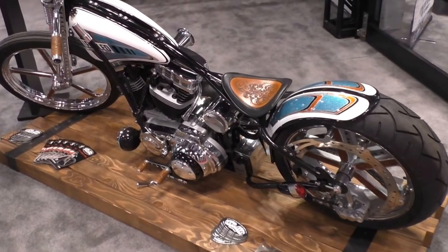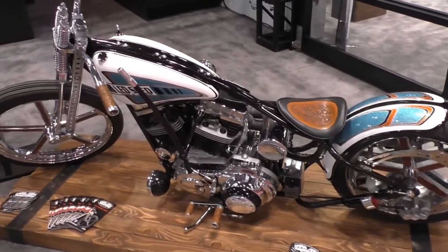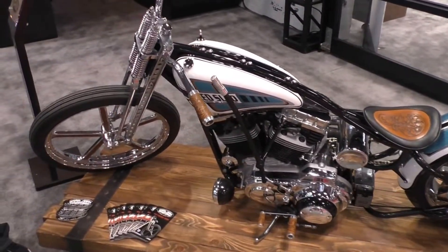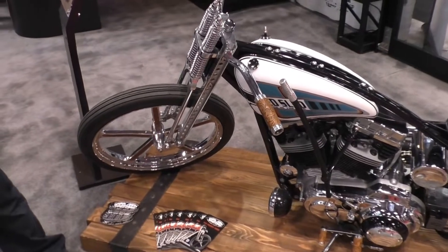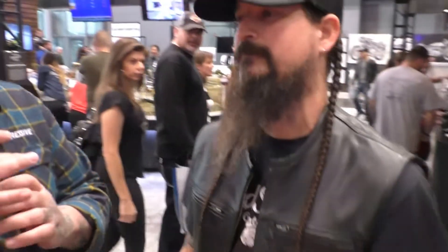This is Pat from Progressive here at the Progressive International Motorcycle Show in New York City, and we are having a great time here at the Javits Center. Ran into a great friend of mine, Pat Patterson. He was actually commissioned by Progressive Motorcycle Insurance to build a bike for their display this year. Welcome to New York City.